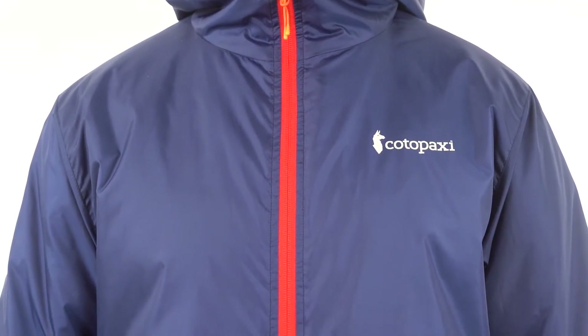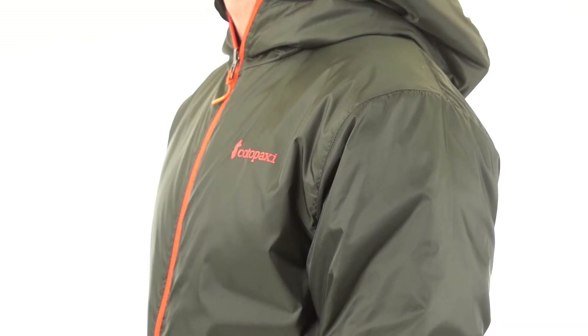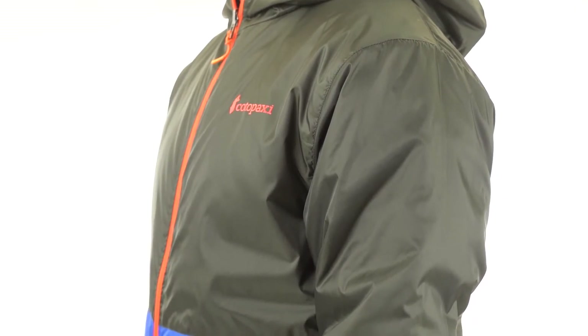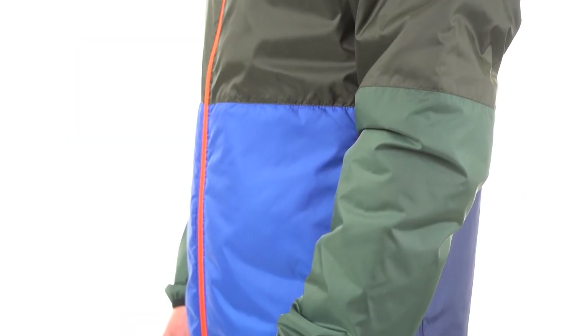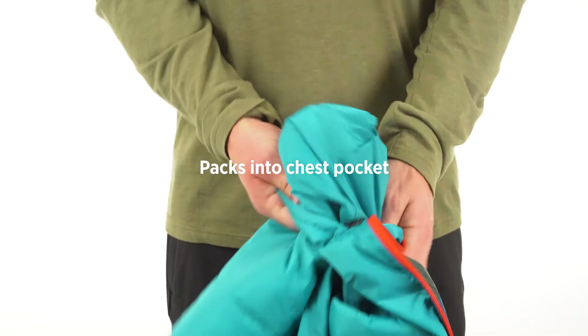The jacket's outer shell and inner lining are made from the same 100% repurposed polyester taffeta used for the Tekka windbreaker. As a result, the jacket is completely windproof and has a DWR finish. The jacket's insulation is a 60 GSM, 100% recycled polyester.